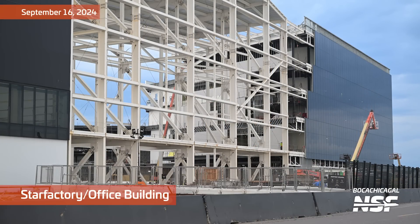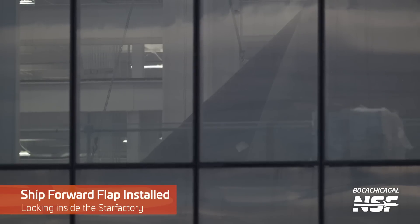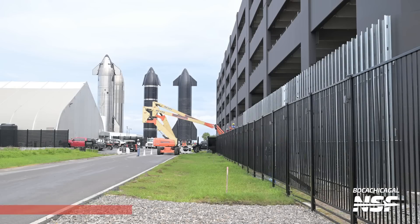On to the next day — the Star Factory office building. We see a view like this every day. I'd love to see a time-lapse of those glass panels going onto the side. But if you look inside, you can see the triangle there, and that is a ship forward flap. Looks like one of the new, more angular designs.